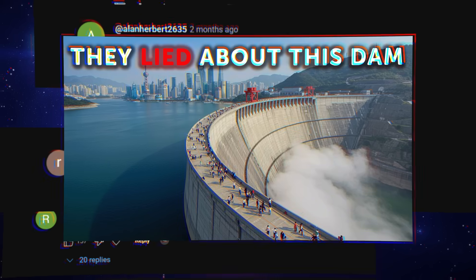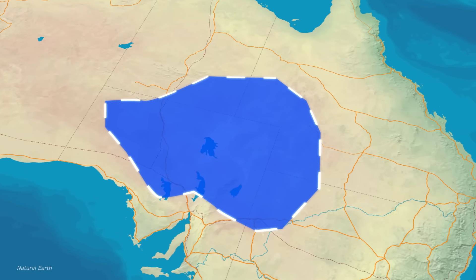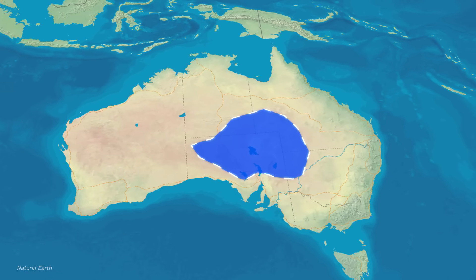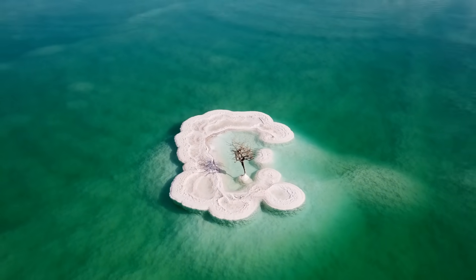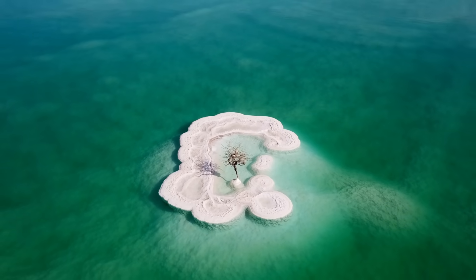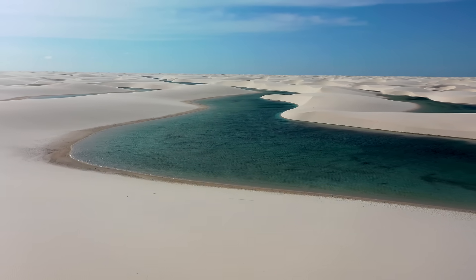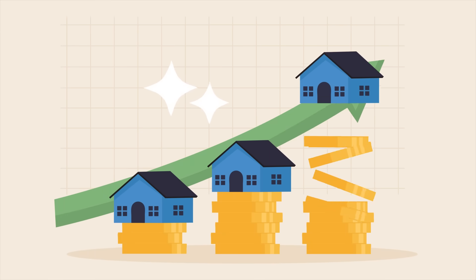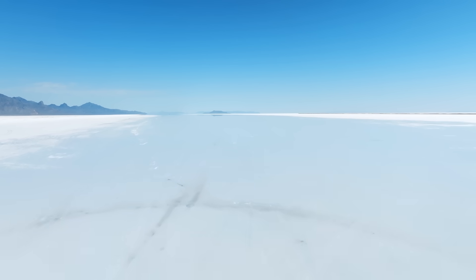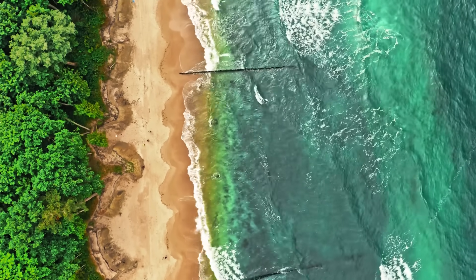If Australia built the inland sea tomorrow, here's what would happen. Within the first year, the basin would fill to 30% capacity, creating a shallow lake visible from space. By year three, salinity would reach critical levels, turning the water turquoise. By year five, microclimate changes would begin, with rainfall increasing by up to 15% within 100 kilometers. By year ten, coastal-like cities would develop around the shores, becoming Australia's newest real estate boom. By year fifty, the ecosystem would either collapse due to hypersalinity, or create a thriving new biosphere unlike anything in modern Australia.